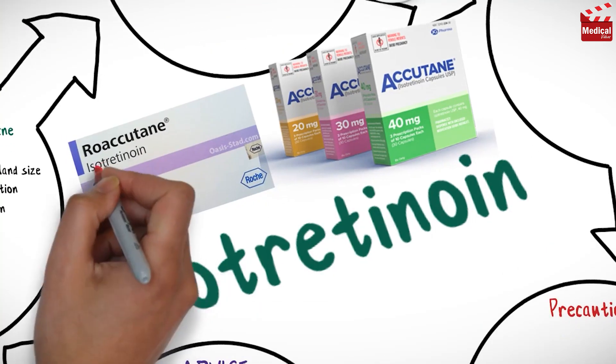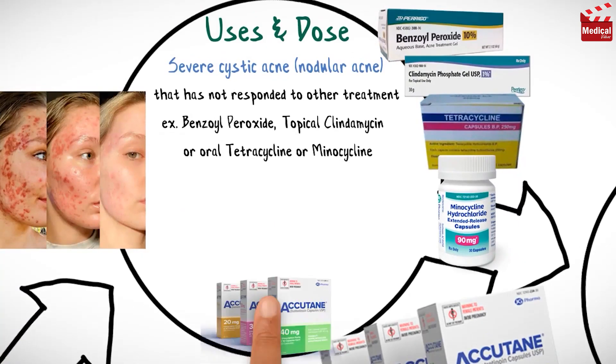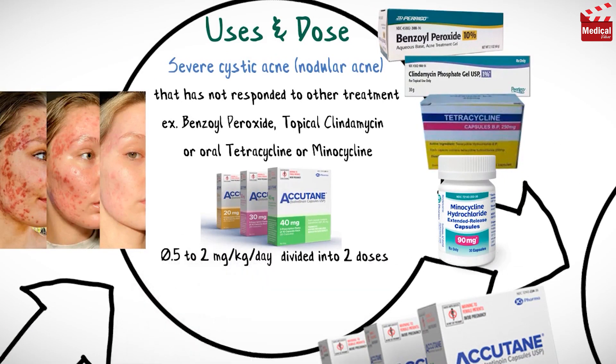It is available as 10 mg, 20 mg, 30 mg, and 40 mg capsules. The usual dose of isotretinoin for adults is 0.5 to 2 mg per kg per day, divided into two doses, for 15 to 20 weeks.